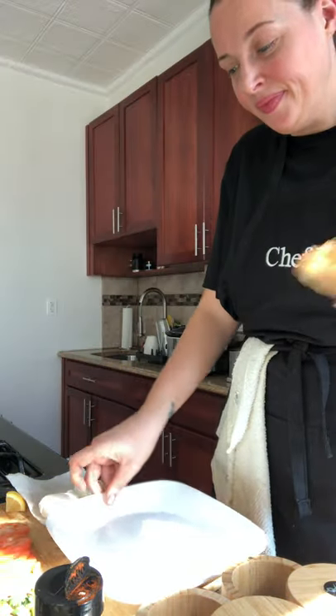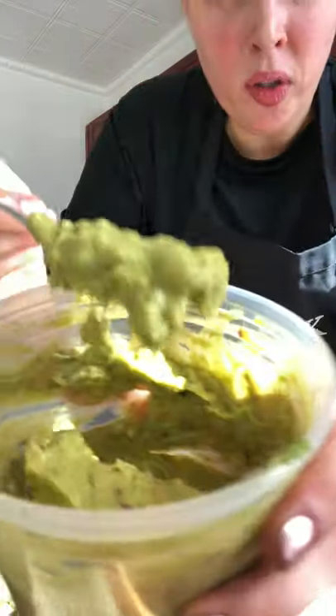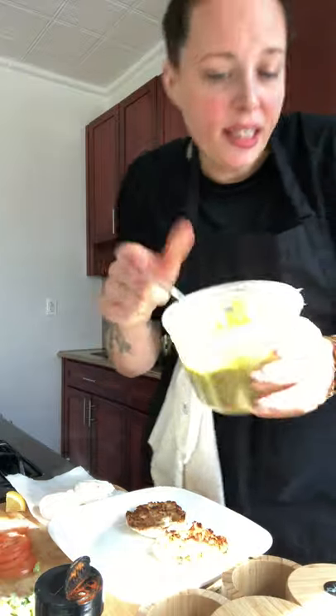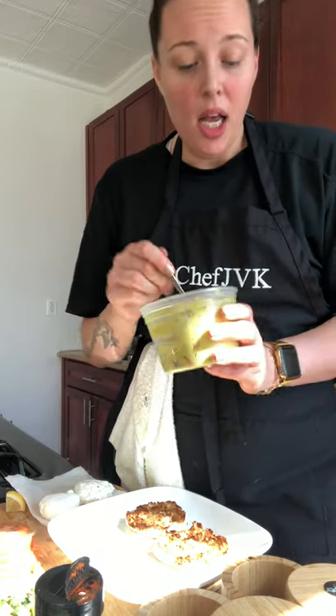And now we plate. We got our nice English muffins toasted here. We got some guacamole here — simple, easy, quick guac. Fresh lime juice, a whole avocado, some diced onion, some diced tomatoes, some ground smoked cumin, salt, pepper, crushed red pepper flakes, chili garlic hot sauce, a little dash of distilled vinegar.